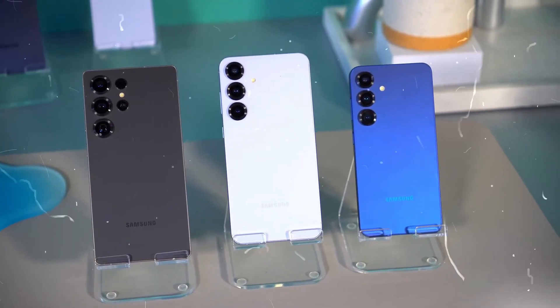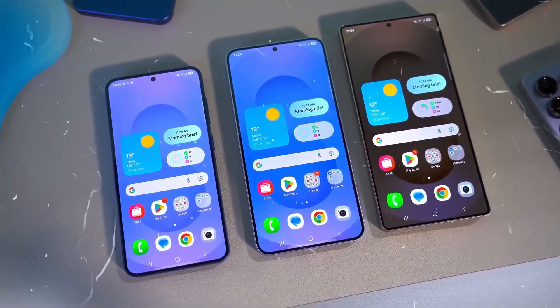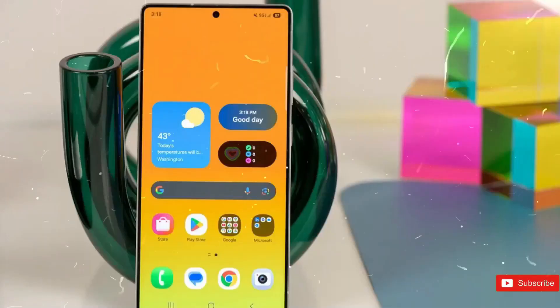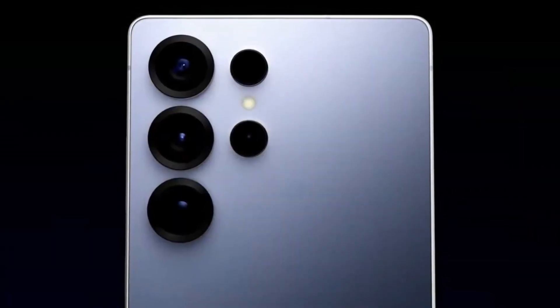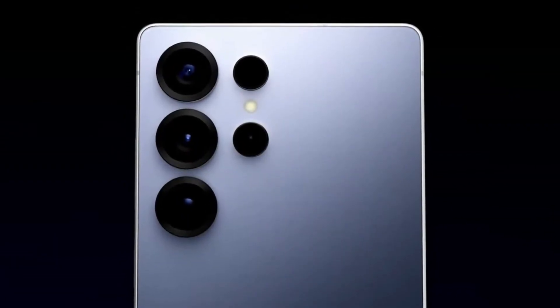What is a flagship? Among other things, it's the premium feel associated with it. You can distinguish a flagship even with your eyes closed. When you hold it in your hands, you can feel the excellent build. If you look at it, things just get better. A flagship's design is sleek and exquisite, even if it's not to your taste.